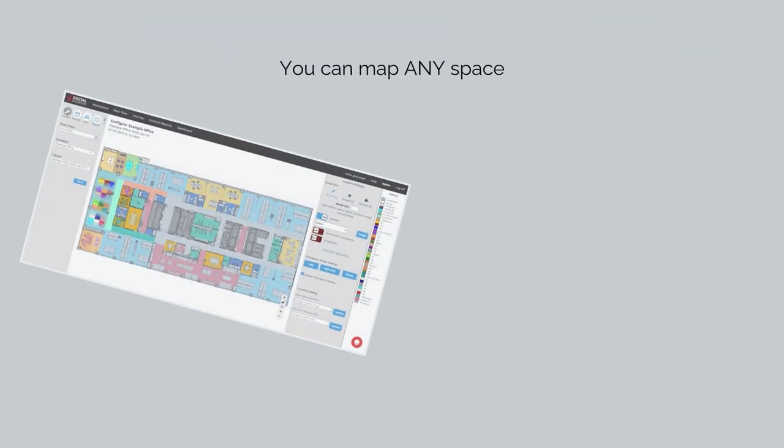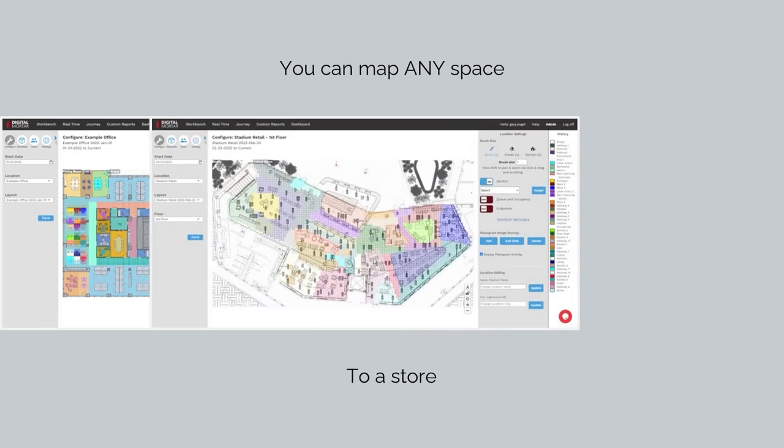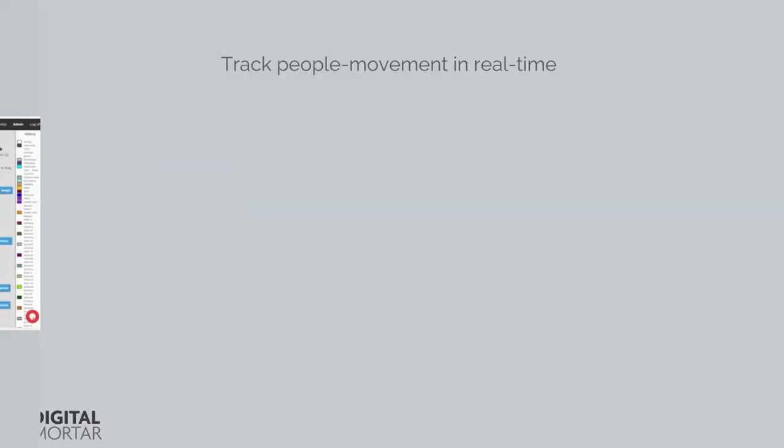The digital mapping is the foundation of all DM1's analytics. You can map any kind of space down to the square foot level, map any area, change and track maps over time, and get full analytics on any area you map.